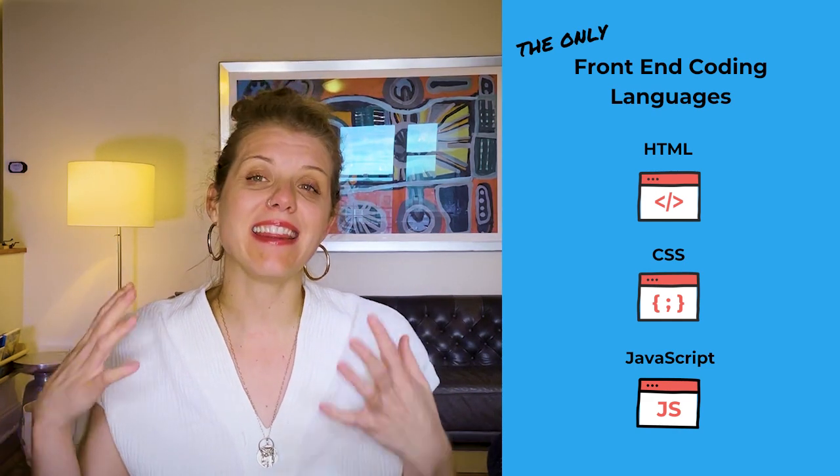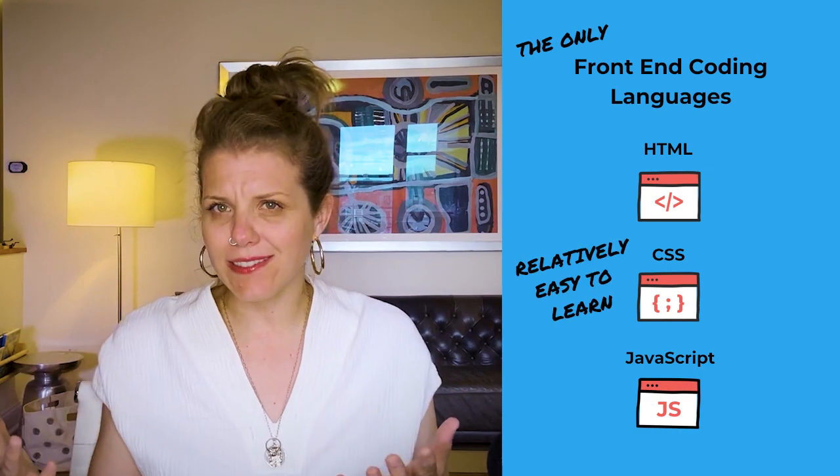The even better news is that these three languages are relatively easy to learn. You can absolutely master HTML, CSS, and JavaScript and even a JavaScript framework like ReactJS in four to six months of study in an online course or a coding boot camp. And I know this to be true because I've helped thousands of students do just that.